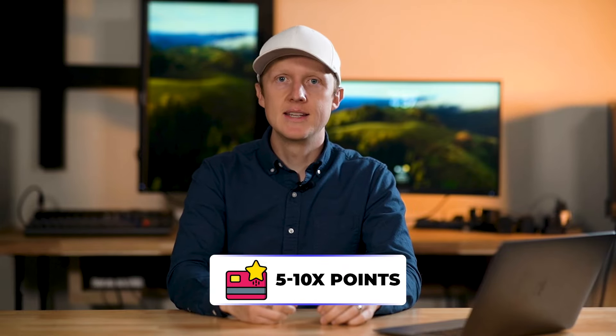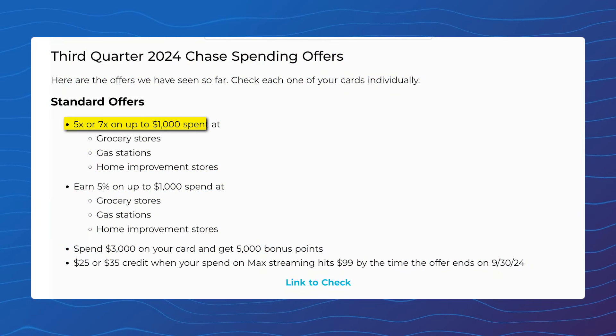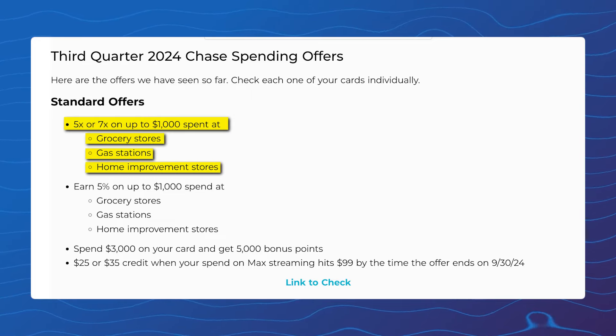Offers there are similar to the Freedom Flex's rotating 5% categories but can apply to any Chase credit card. The catch is they're only available to targeted cardholders. To find these bonuses, go to chase.com/mybonus and enter your details to see if you have an offer. The mybonus offers usually provide 5 to 10x points in select categories, mainly for co-branded credit cards. Currently, many people are seeing offers for 5x or 7x on grocery stores, gas stations, and home improvement stores — and it never hurts to check.